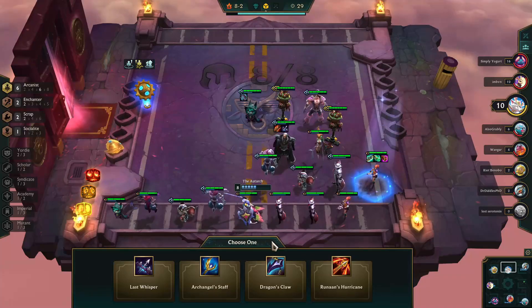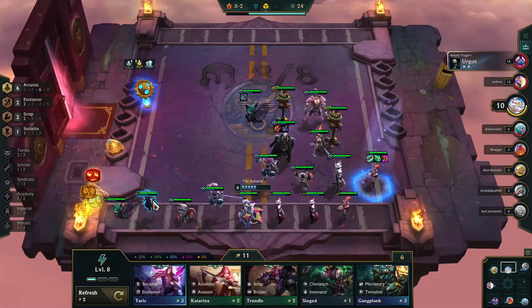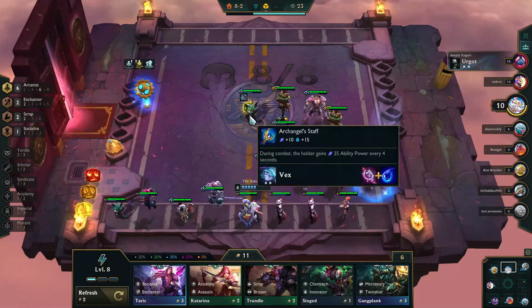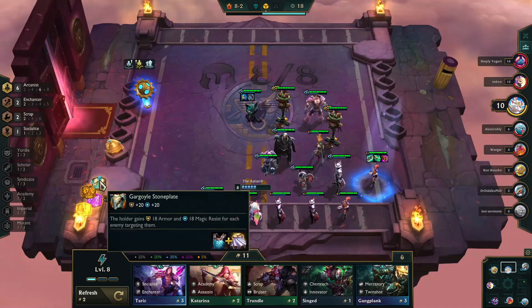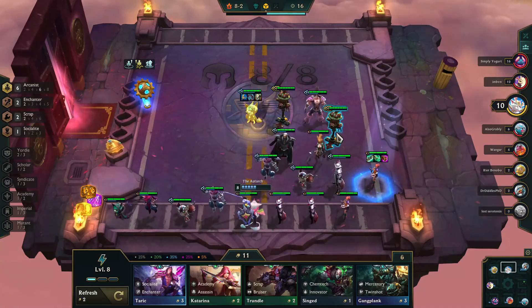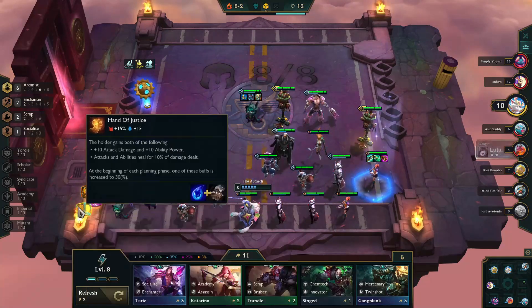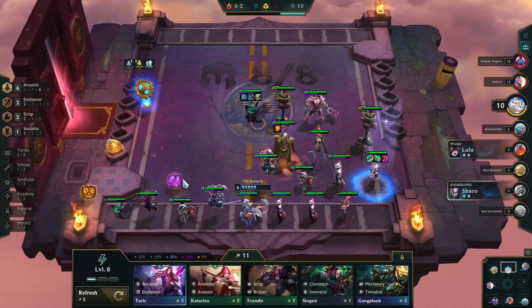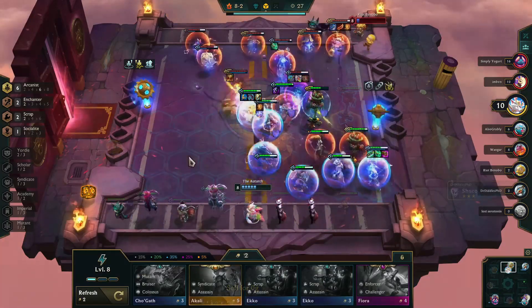If I were running Vex in more of a tank situation, I would grab the Dragon's Claw, but since I have so much Arcane power, I decide to go with the Archangel's Staff to make Vex more powerful throughout the match. I reforge the items that were on Swain because they didn't make any sense, then throw an additional tank item onto Vex and get everything positioned for the next fight.